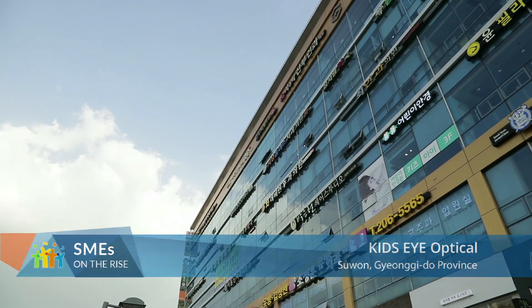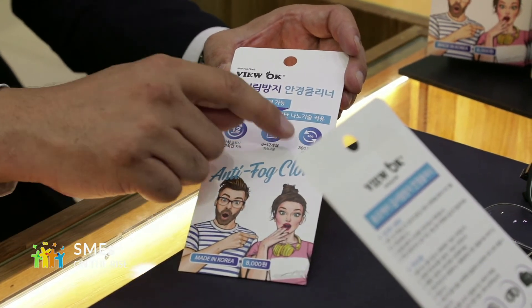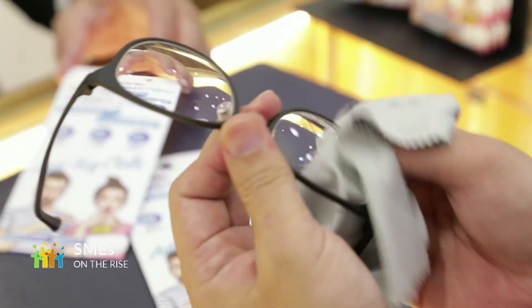This is an optical shop which provides the products of ViewOK. The company's products have been delivered to more than 70% of domestic optical shops thanks to their improved quality. As the products are heavily recommended by opticians, the number of consumers who repeat their orders has drastically increased.